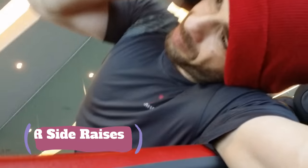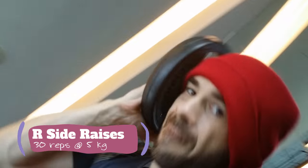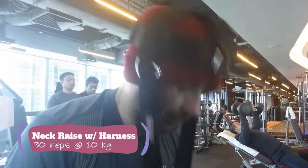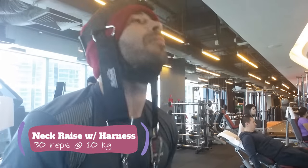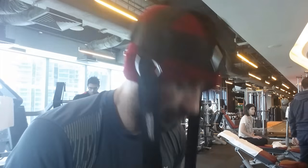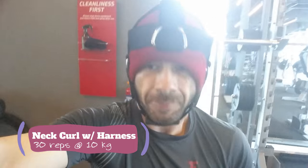Then I threw in some side work, starting with the left side — 30 reps at 5 kg, because I don't plan on doing any more of these. Then I worked the right side, same deal — 30 reps, 5 kg. Then we break out the harness. I knock out 30 reps at 10 kg to get my full 100 reps in. Then I turn it around and get the neck curls in with the harness — another 30 reps with 10 kg. 100 reps, front and back. Love breaking this out.